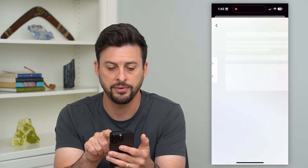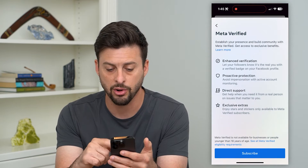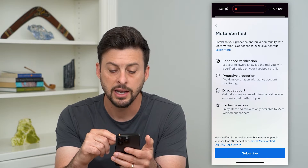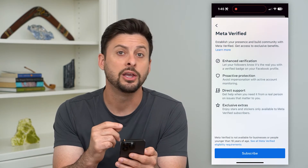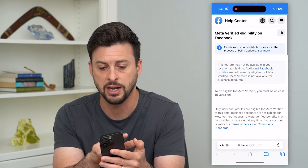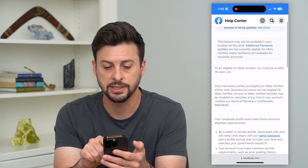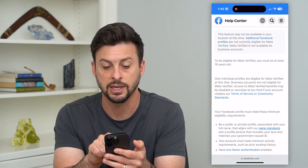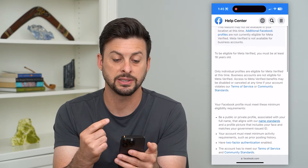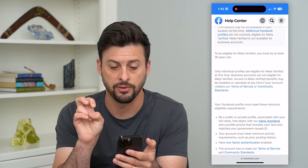I can tap on Facebook here — I'm not currently subscribed but I could subscribe to get all these different features. Now if this is not available for you and it's not working, you'll see a screen that says 'Meta Verified Eligibility on Facebook,' which states this feature may not be available in your location at this time. So depending on where you are, you might not be able to be meta verified.